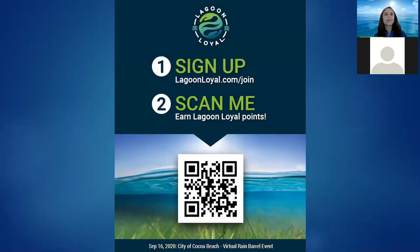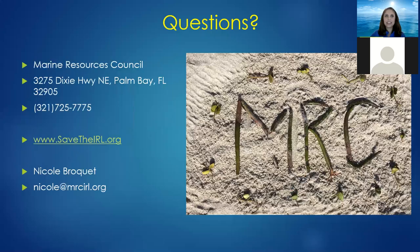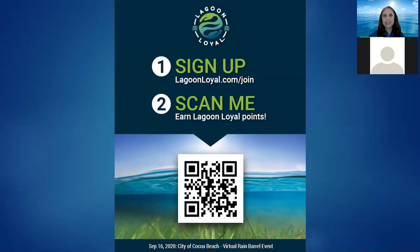If you've signed up for Lagoon Loyal, now is your opportunity to scan this QR code by opening the camera app on your smartphone. Log into your Lagoon Loyal account and then scan it to accrue points. I'll leave it up in case anybody needs to scan it, and feel free to ask questions.